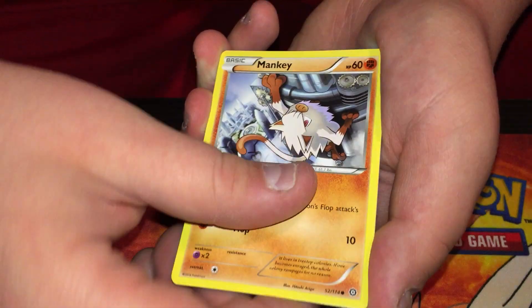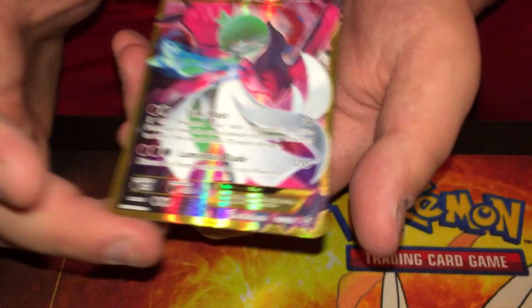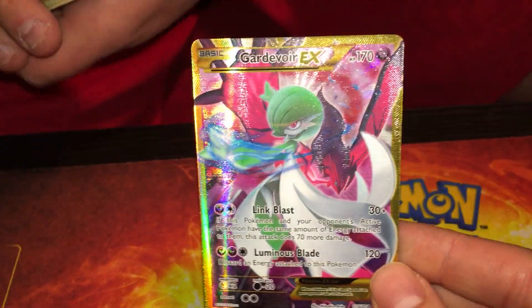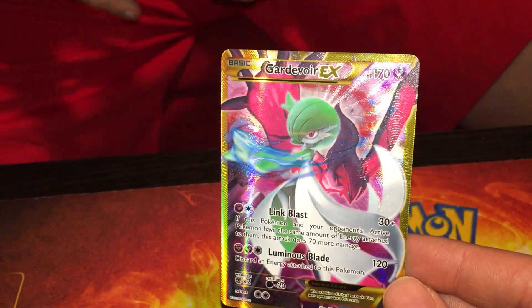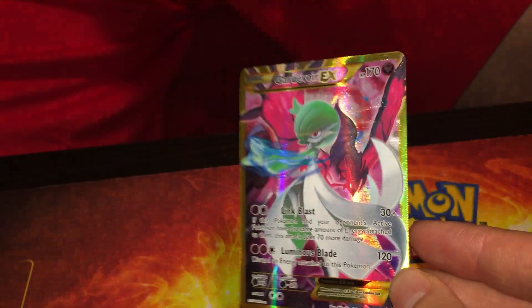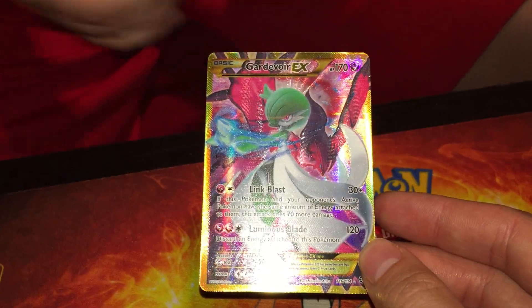I cannot believe I stabbed myself. Let's feel it out — Gardevoir EX, and I don't know if we have that or not. Holy crap — 116 out of 114, that's a secret rare! I can't remember if we pulled that from Steam Siege before. We pulled some really decent stuff from Steam Siege.